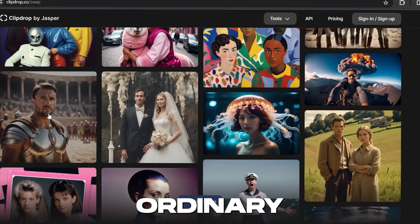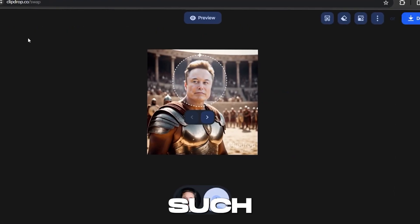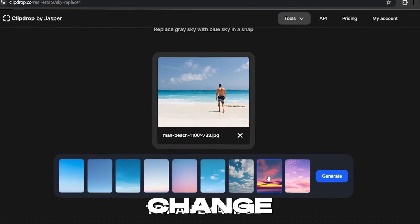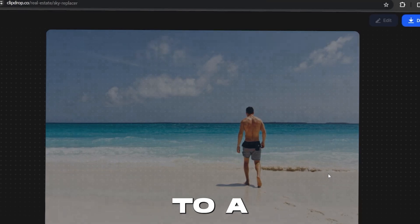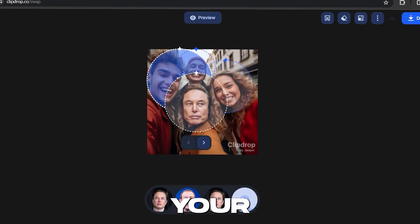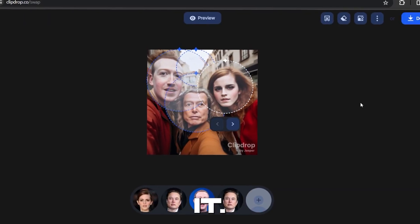Imagine taking an ordinary photo and swapping elements with such precision and ease that it feels like magic. Want to change the sky in your beach photo to a sunset? Easy. Thinking about swapping faces in your group shots for a hilarious effect? You got it.